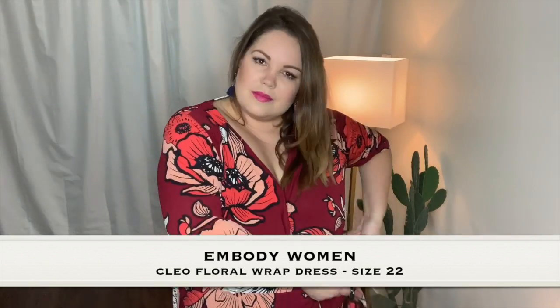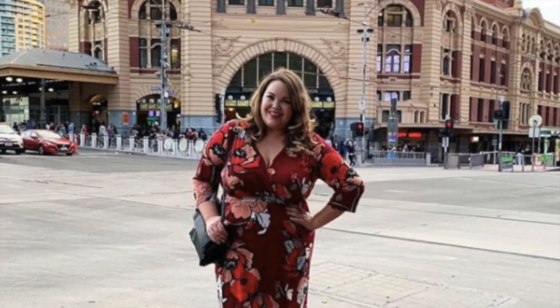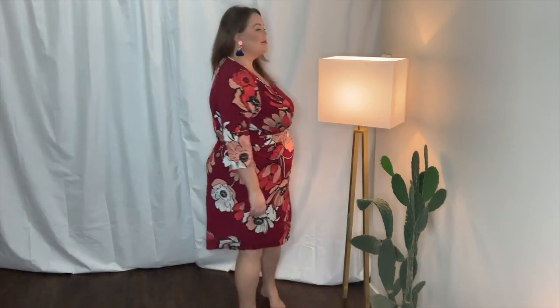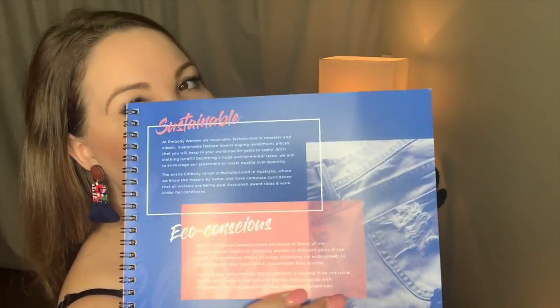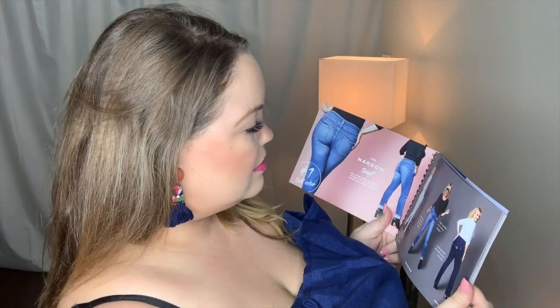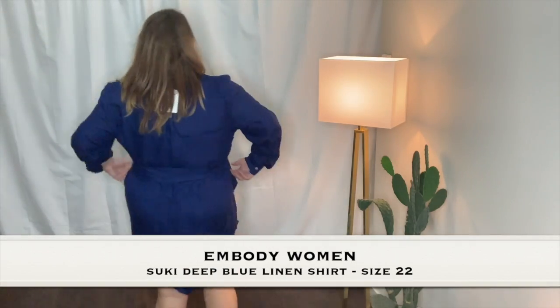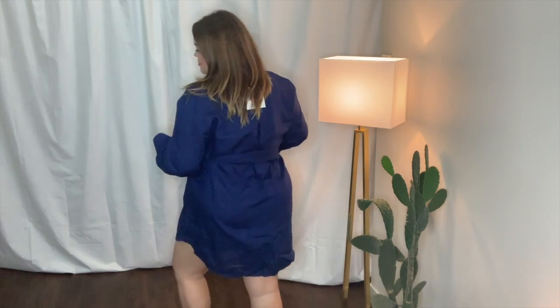Embody Woman is another plus size brand from Australia and I actually wore this dress to a few fashion week events in Melbourne a couple of weeks ago. I love a good wrap dress and it is such good quality. I think it's a really nice touch when brands put their garments in garment bags because I really hate unwrapping all the plastic. For Embody Woman, they've also put a little book in that tells you all about the brand and shows that they're sustainable and have diversity across their models as well.